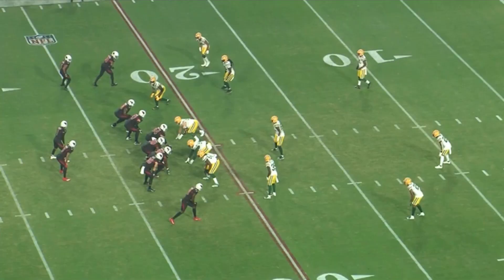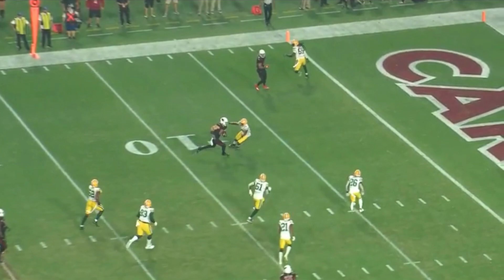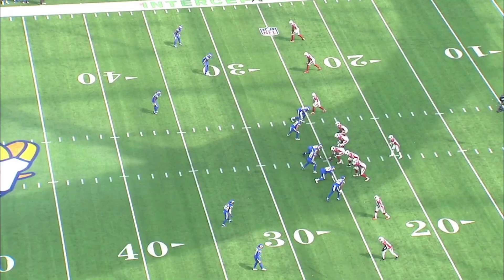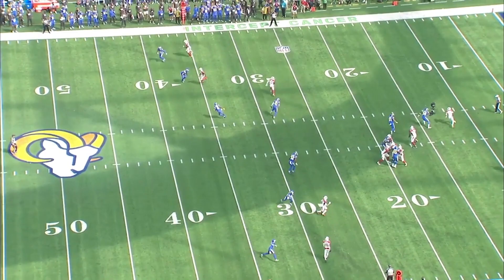The air raid concept is designed for routes to stretch the defense and create open space for receivers. Often this can be accomplished from stick routes or crossing routes, designed for a defender to have to choose who to defend, which is why the air raid works best against zone coverage. The Cardinals saw substantially more zone coverage than man coverage last season, and as a result, had much more success in yards when facing zone.